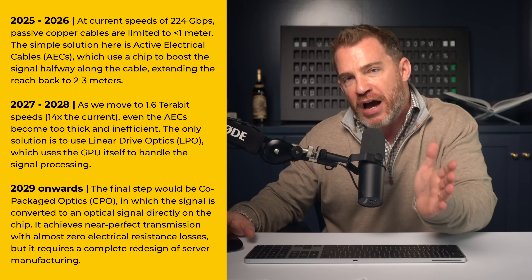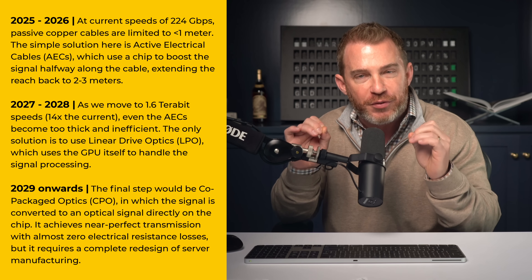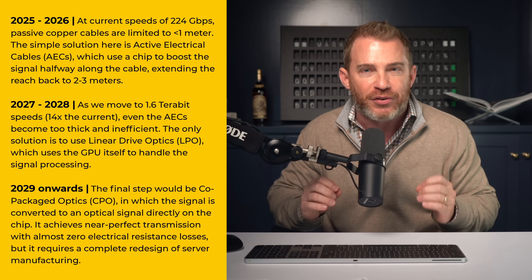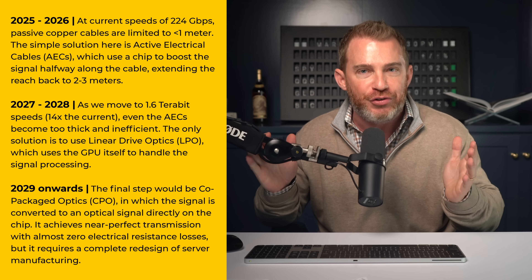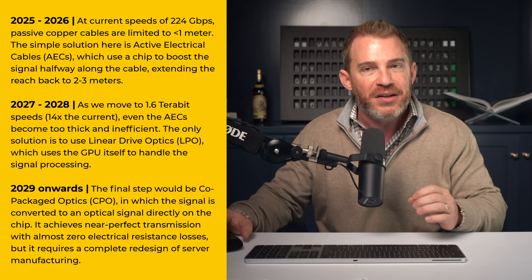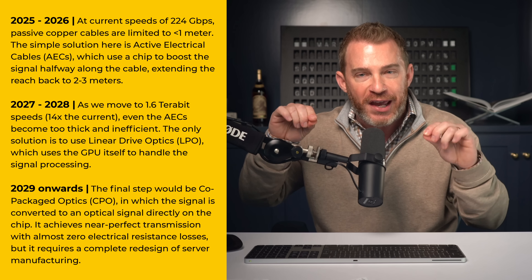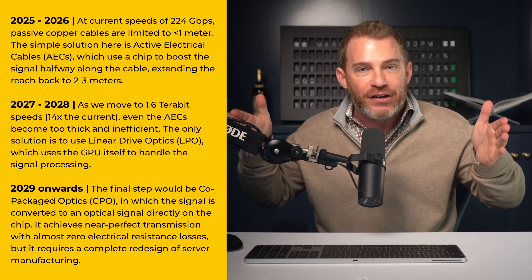For the rest of 2025 into 2026, at current speeds of 224 gigabits per second, passive copper cables are limited to less than one meter. The simple solution here is what's called active electrical cables, or AEC. They use a chip to boost the signal halfway along the cable, extending the reach back to two to three meters.